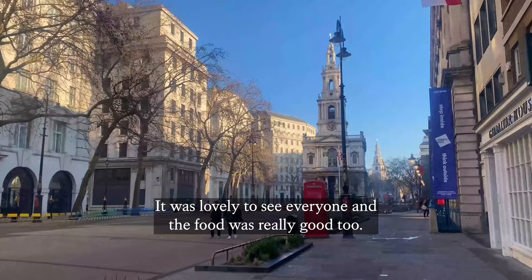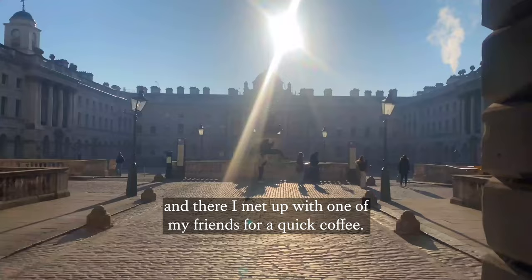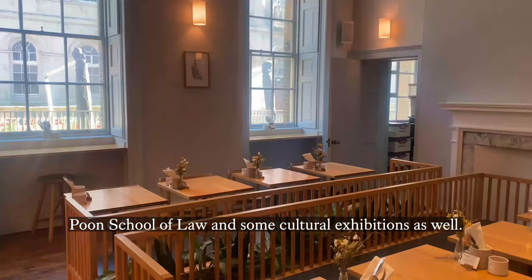Later on, I headed over to Somerset House, which is right next to Strand Campus. I always love looking at the beautiful architecture on my way to the Watch House Cafe, and there I met up with one of my friends for a quick coffee. The East Wing of Somerset House is also home to the Dixon Poon School of Law and some cultural exhibitions as well.